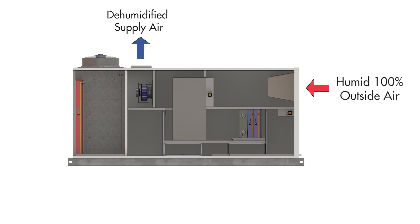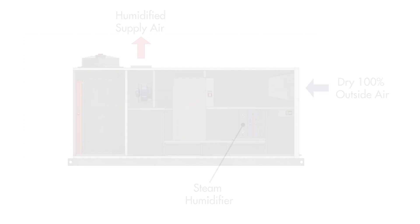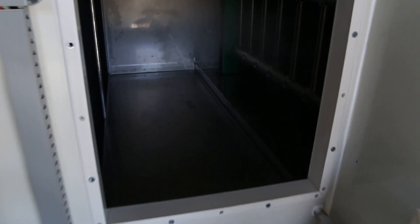What makes this unit different is that it also provides humidification when required. In this case, the integrated steam humidifier is activated and moisture is added to the air. Here is the humidifier in action.